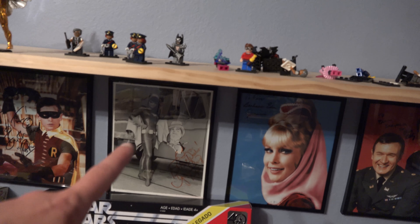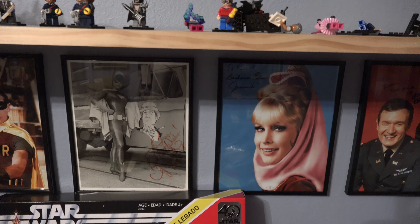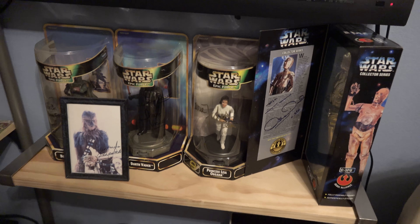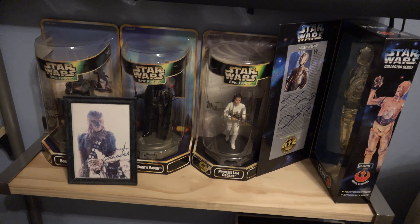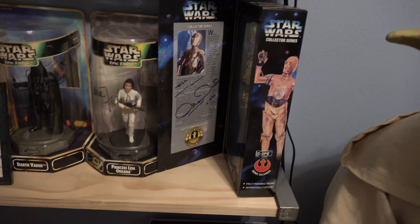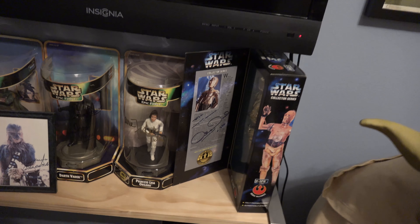These are my Star Wars autographs. You can see I've got Bulloch's autograph, Prowse's autograph, that's Carrie Fisher, Anthony Daniels, and Mayhew there. I'm glad I went ahead and got Carrie Fisher's autograph — that's another one I passed on for a long time because she's so mainstream. But I went ahead and got it and I'm glad I did considering she just passed away also. That's my autograph wall — they just make me smile when I look at them.